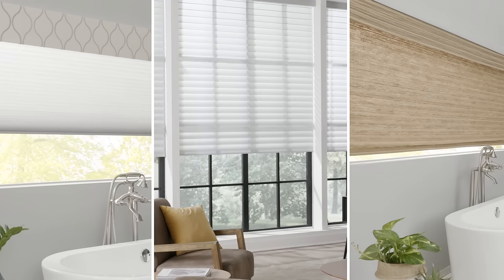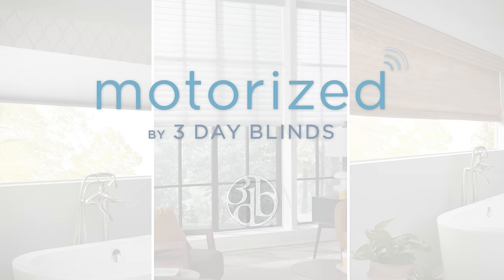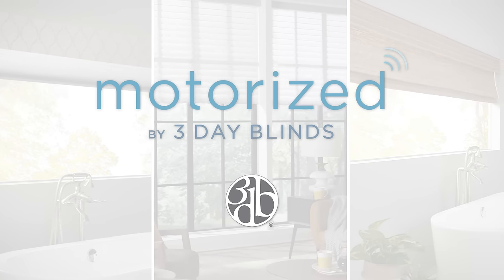Schedule your free in-home consultation today to learn more about how to upgrade your home to include Motorized by 3-Day Blinds.